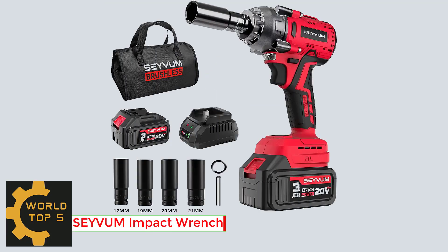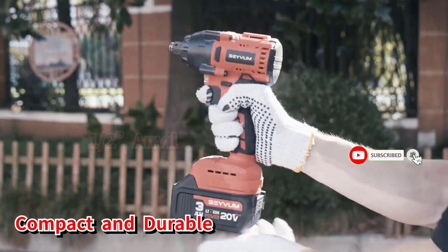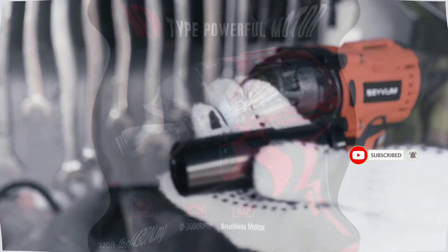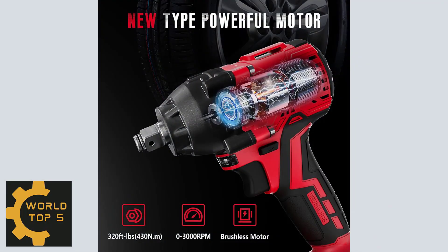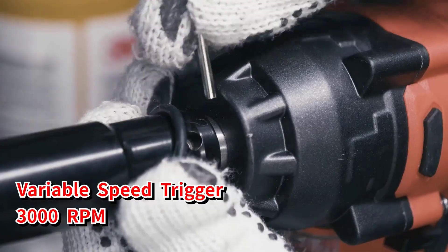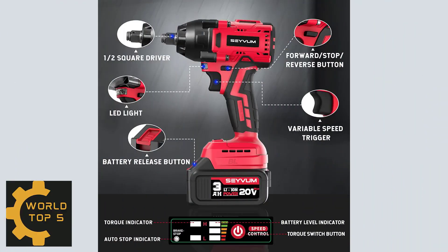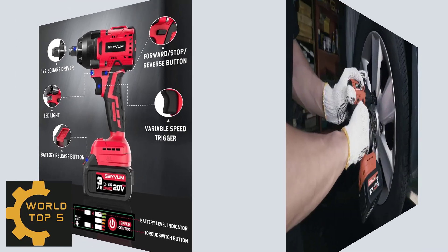Number 1: Savum Impact Wrench. A more compact motor design that takes up 33% less space, provides better thermal efficiency and up to 320 feet-pounds (430 Nm) of torque and 3000 RPM. Infinitely variable speed control is possible with the trigger — the further you push the trigger, the higher the speed of the impact wrench.